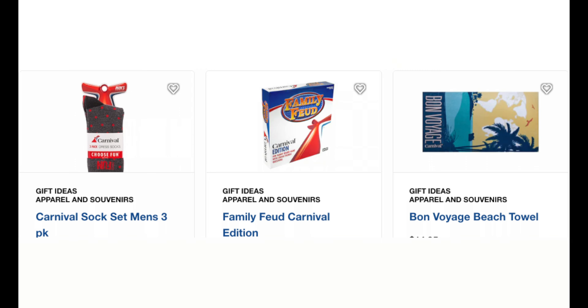Now we're going to get to the fun part - all the stuff in the Fun Shops. What can you buy? There's a lot of fun stuff that Carnival offers, and I feel like Carnival offers the most fun stuff that can be bought. We're going to start out with merchandise.